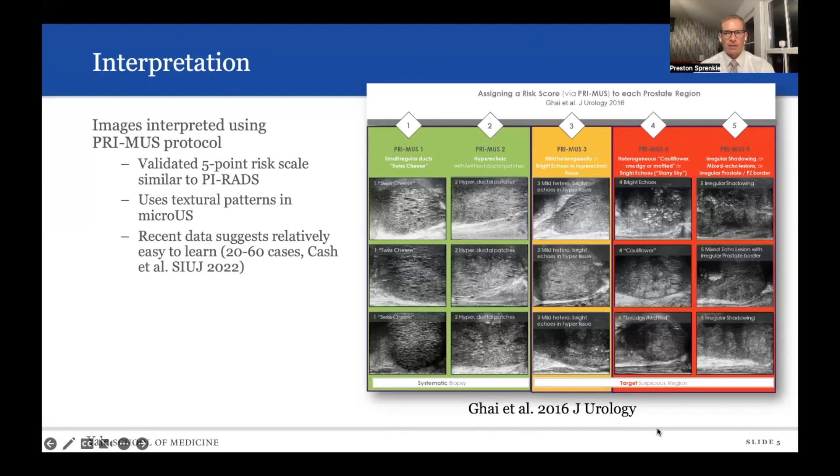How are these graded? There is actually a standardized five-point risk scale called the PRIMUS scale. This has been validated and recent data suggests that it's relatively easy to learn in just 20 to 60 cases. You can see there's a grading from really benign glands all the way to very concerning lesions on the right.